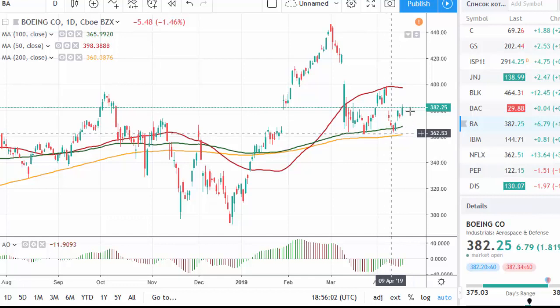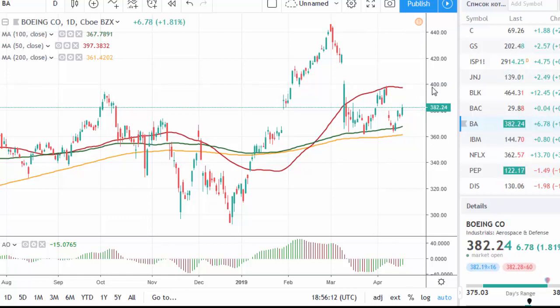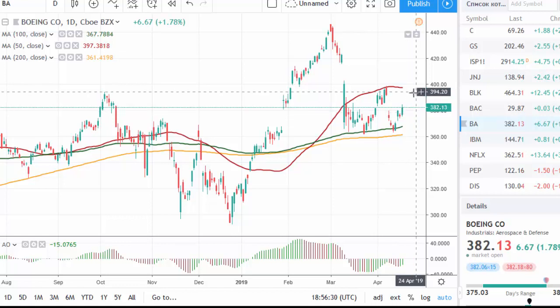Boeing's stock is recovering from support and may be aiming for resistance in the area of 400, as the FAA approved the software the company developed to fix the problem with its 737 MAX jets. This is a good piece of news which may give positive momentum to the price in the upcoming trading sessions.